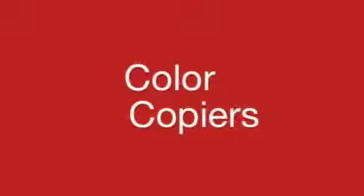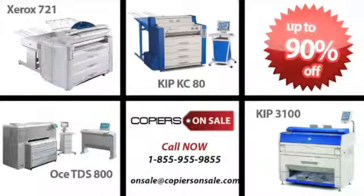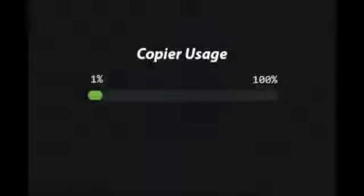Copiers on Sale is the place to call, where high-quality copiers are always on sale. New copiers are sold at full retail price, but many copiers never come close to being used to their full capacity. In fact, many copiers come off lease with just a few months' worth of use.